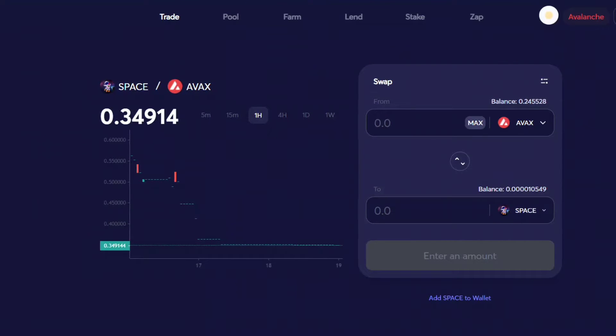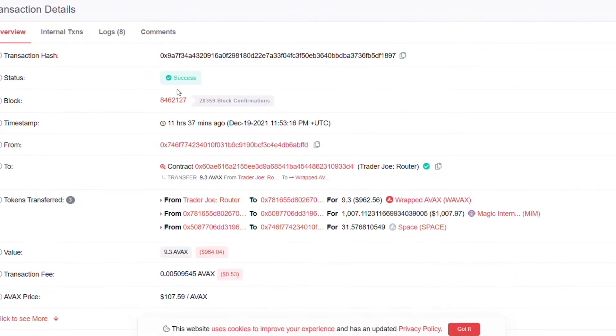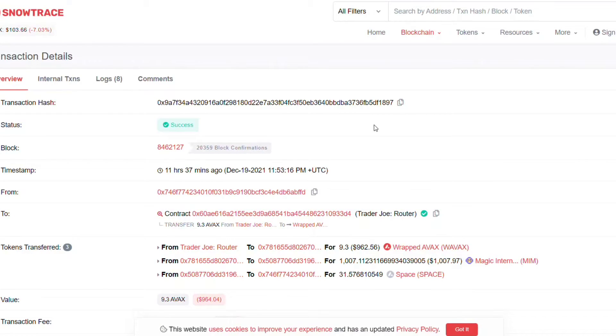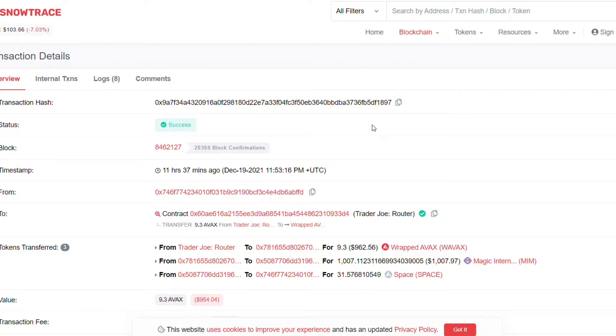Then you go to Snowtrace to make sure everything's good. Here's mine from last night - success status, time-stamped. I had to keep refreshing this page yesterday. You can also use Magic Internet Money and swap it out for that as well.